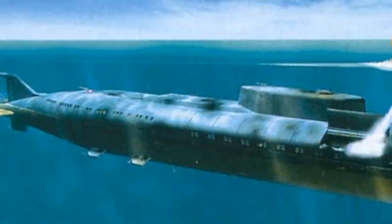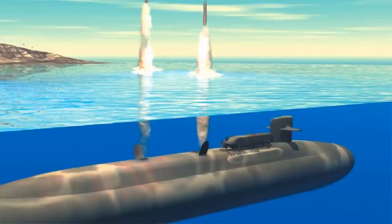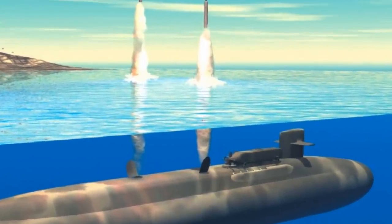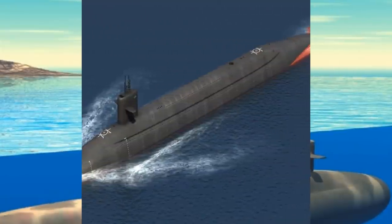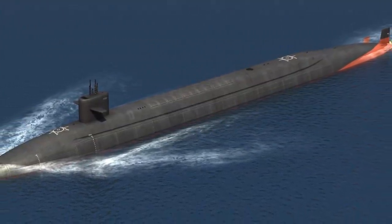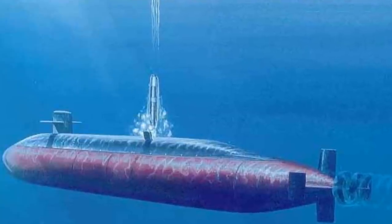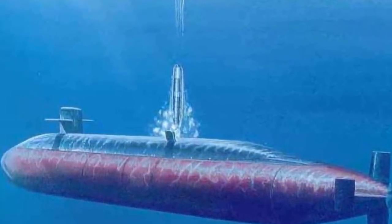Ballistic missile submarines are designed to launch their ballistic missiles with nuclear warheads. They can fire missiles thousands of kilometers from their targets, and acoustic quieting makes them difficult to detect, thus making them a survivable deterrent in the event of a first strike and a key element of the Mutual Assured Destruction policy of nuclear deterrence. Today, The Buzz will present the top 9 most powerful ballistic missile submarines in the world.